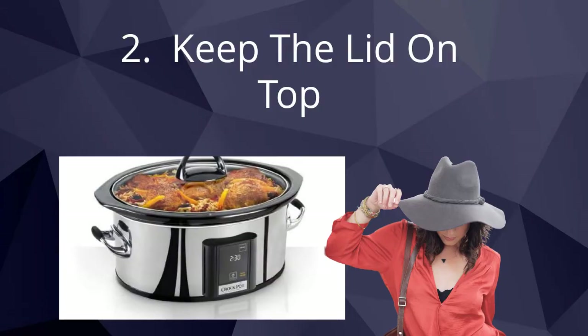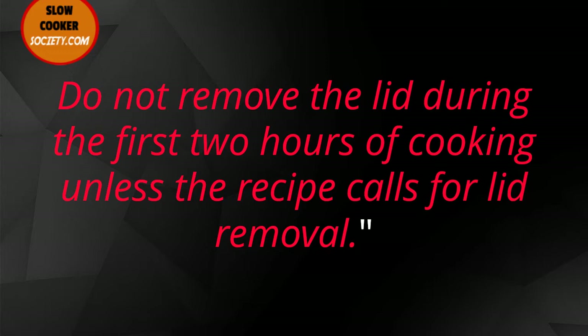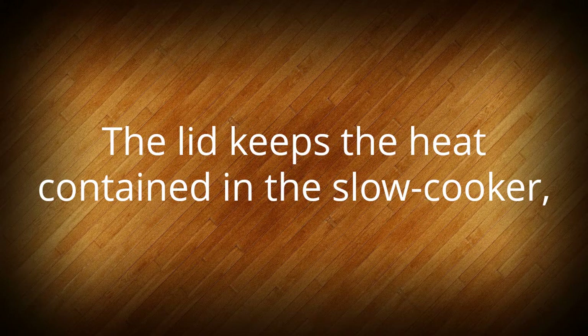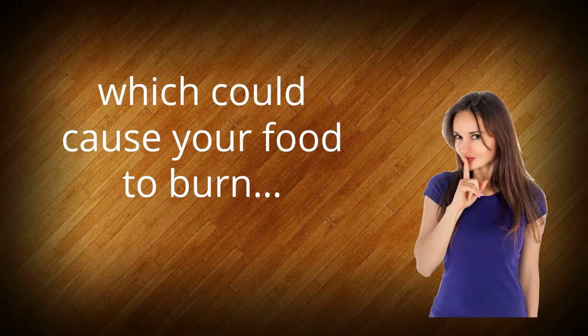Since heat comes off its sides and top, you want to make sure the appliance is at least a few inches away from the wall or other objects. Tip 2: Keep the top on. Crock pot recommends leaving the top on while your dish is cooking, especially if you're not there to supervise. Always cook with the lid on for the recommended time, and do not remove the lid during the first two hours of cooking unless the recipe calls for lid removal. The lid keeps the heat contained in the slow cooker, ensuring that your food gets cooked properly and that the steam doesn't affect any surrounding objects in your kitchen.